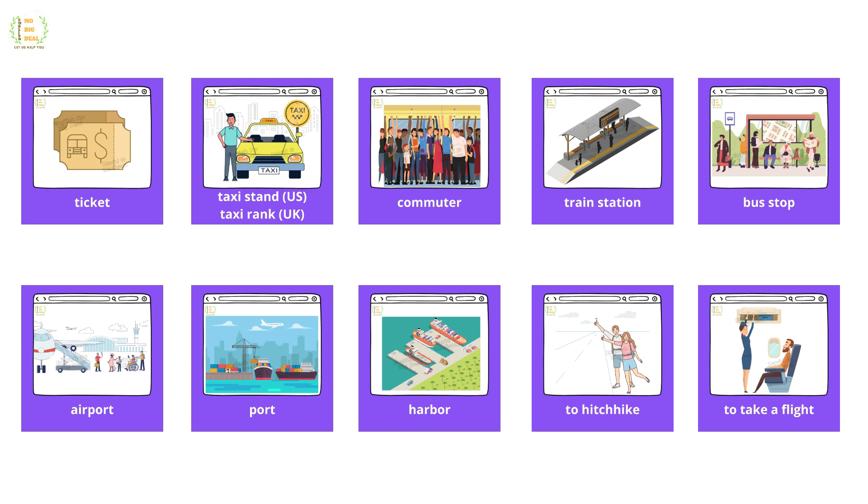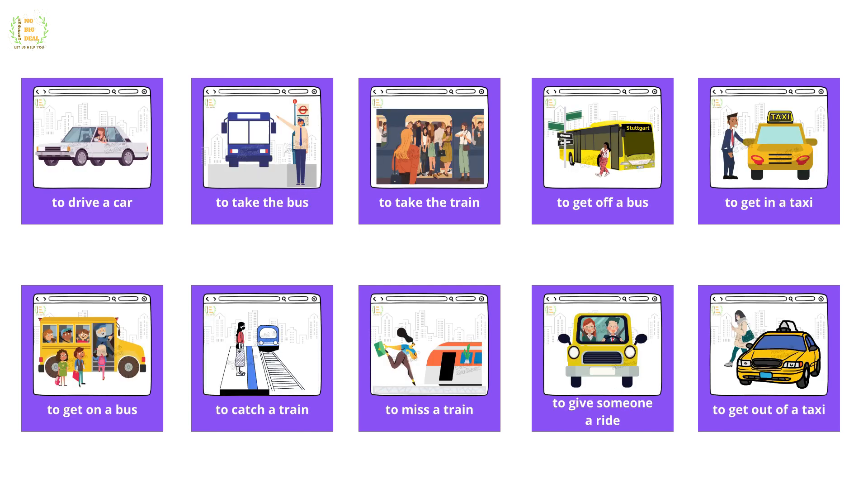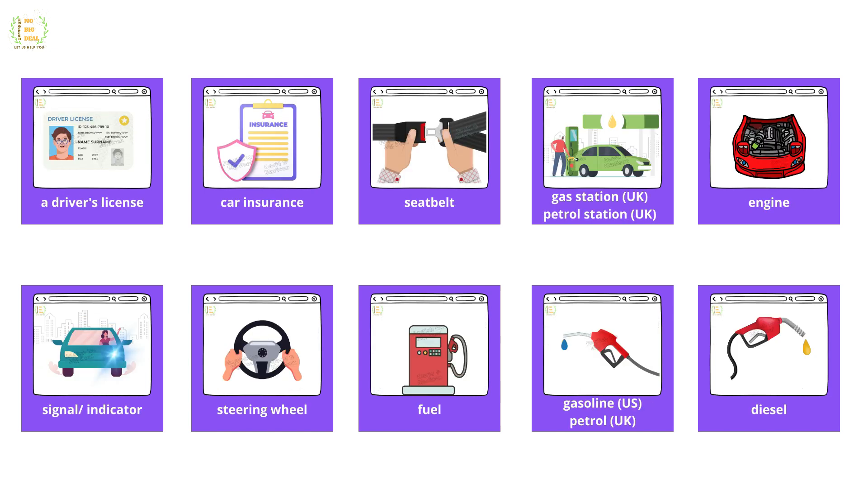To hitchhike, to take a flight, to drive a car, to take the bus, to take the train, to get off a bus, to get in a taxi, to get on a bus, to catch a train, to miss a train, to give someone a ride, to get out of a taxi, a driver's license.